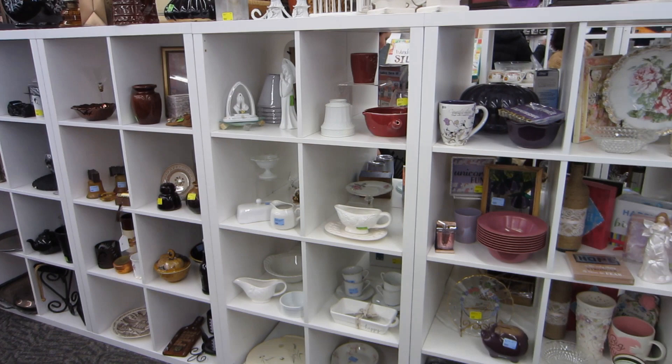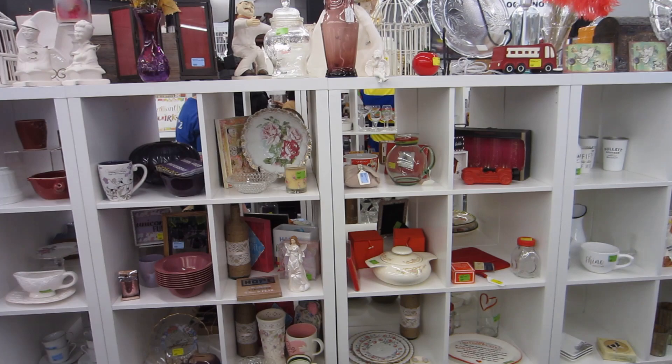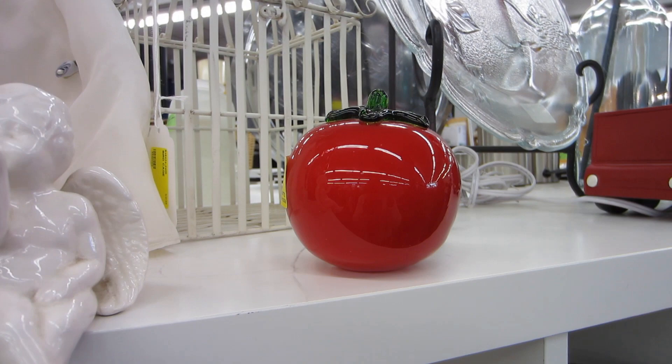This is the cubby shelf section — it's quite overwhelming when you first look at it because there's so much stuff and your eyes just don't know where to go. I saw this cute little glass tomato for five dollars, but for that one little piece I decided to leave it behind.